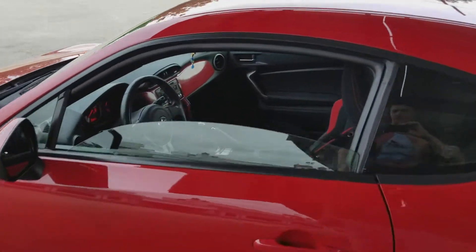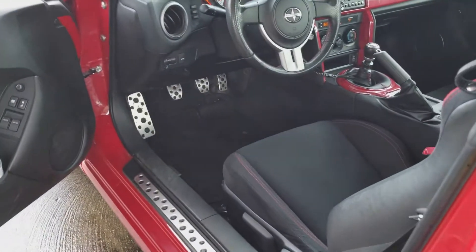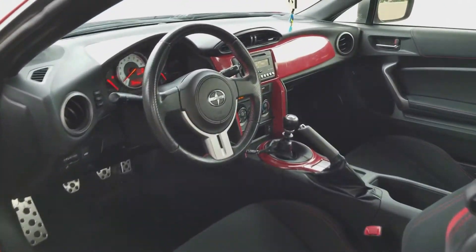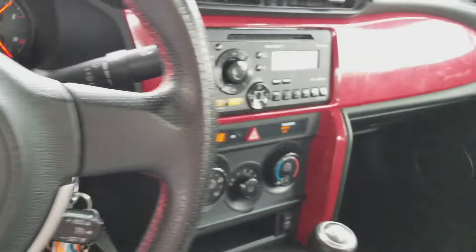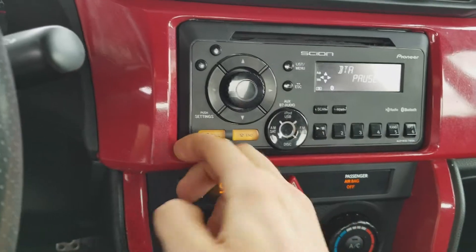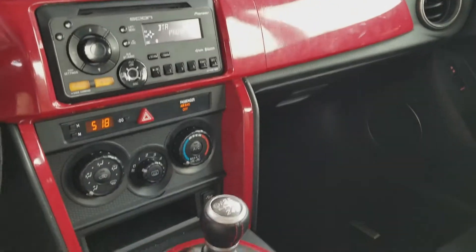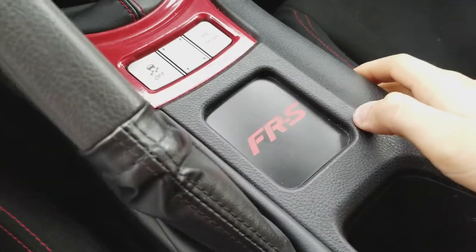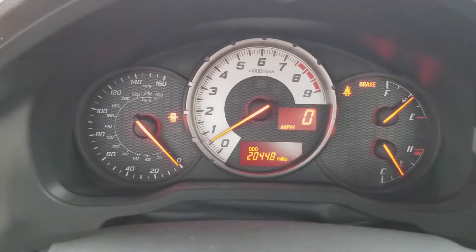I'll show you the interior real quick. Nothing really much to show — it's completely basic. Six-speed manual if I didn't mention it before. It came with this weird wrap that kind of sucks. I'm going to be peeling that off and redoing that, maybe not red. Cool little FR-S logo. Six-speed manual, 20,000 miles.